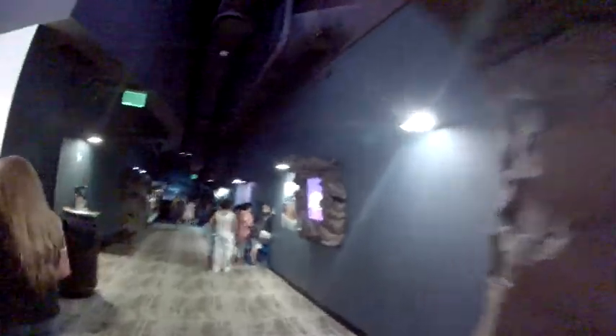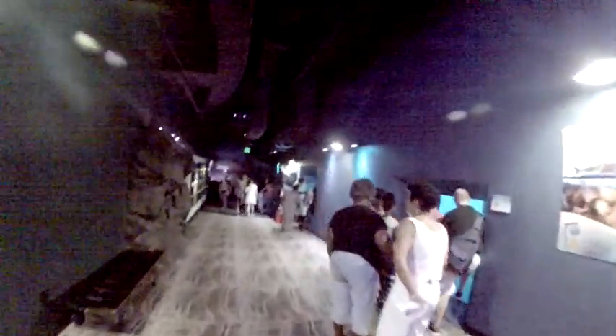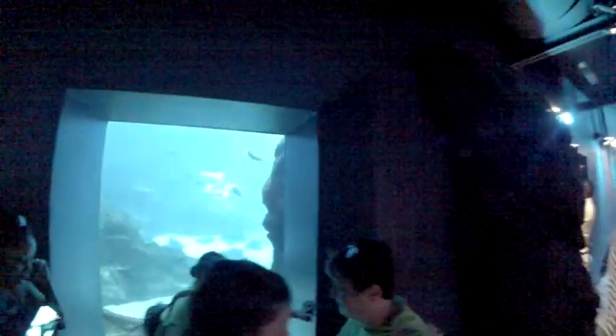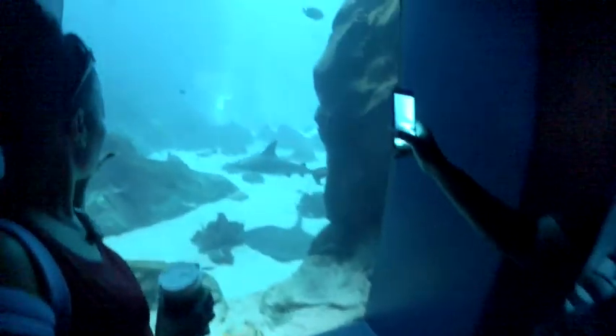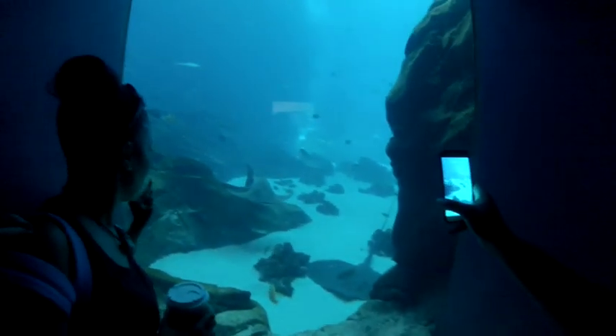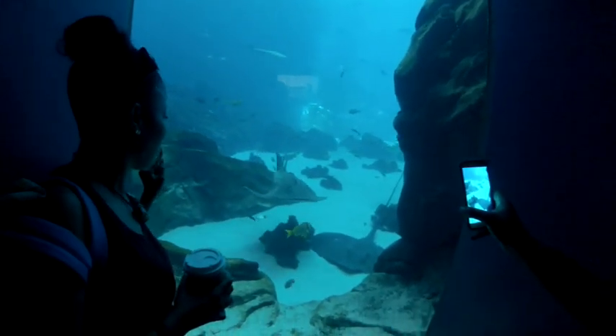This exhibit was built by Home Depot. There's a lot of fish. It's a giant array — a shark... I don't know what that is right there. That's a big giant fish. I don't know what it is.